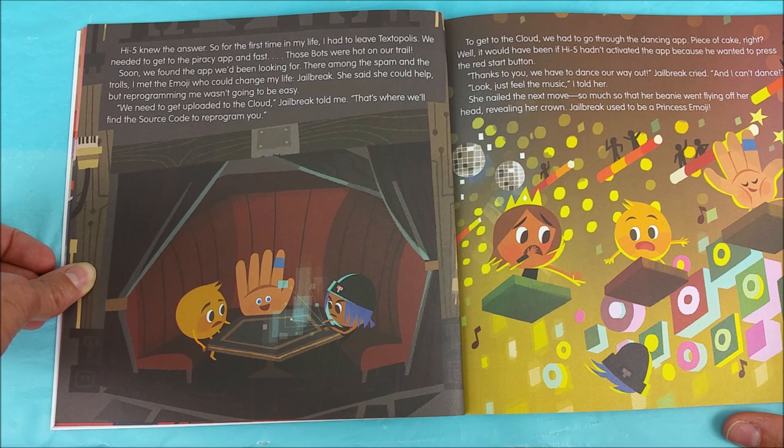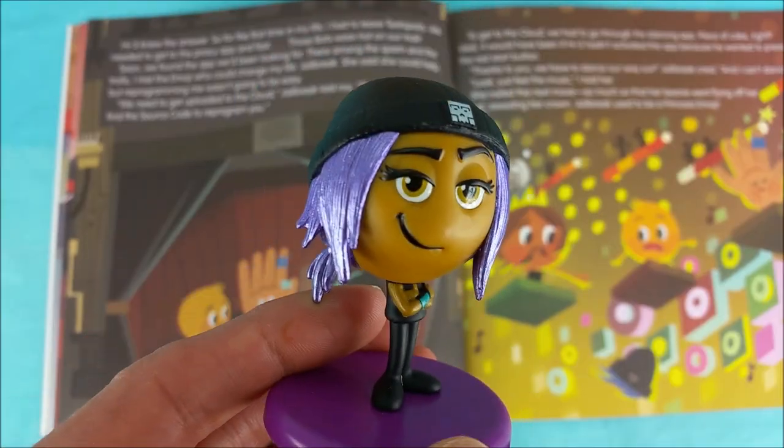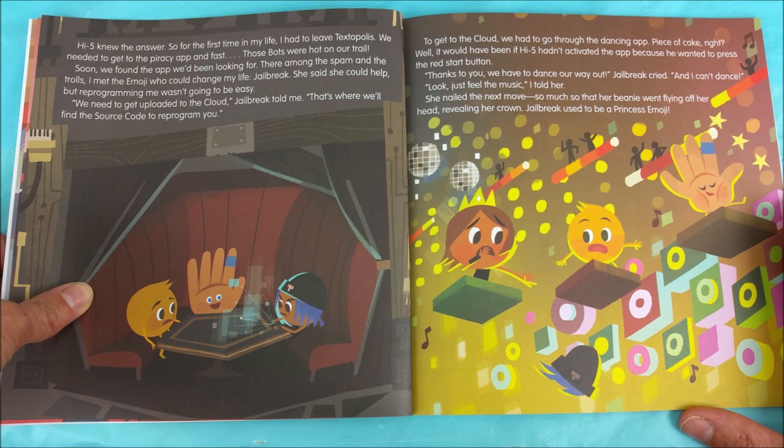Those bots were hot on our trail. Soon we found the app we'd been looking for. There among the spam and the trolls, I met the emoji who could change my life: Jailbreak. She said she could help, but reprogramming me wasn't going to be easy. We need to get uploaded to the cloud, Jailbreak told me. That's where we'll find the source code to reprogram you. Go Jailbreak go! To get to the cloud we had to go through the dancing app.